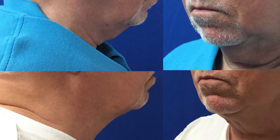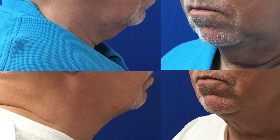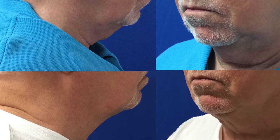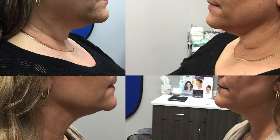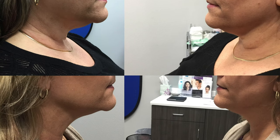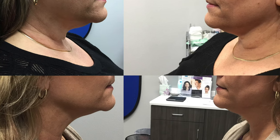A good candidate for Kybella is someone who has a little pocket of fat that they just can't quite make go away no matter how much they diet or exercise. It's particularly good if that pocket of fat is sort of genetically derived — if you look in the mirror and see an area that you think, that's what my grandma had, that's what my dad has, and I don't want to continue to have it. It needs to be a very small pocket of fat, and it needs to be in an area where you can tolerate being extremely swollen for a period of at least two weeks.